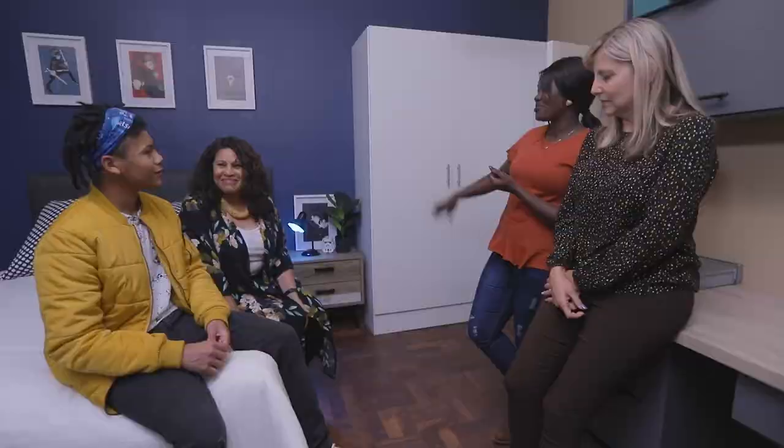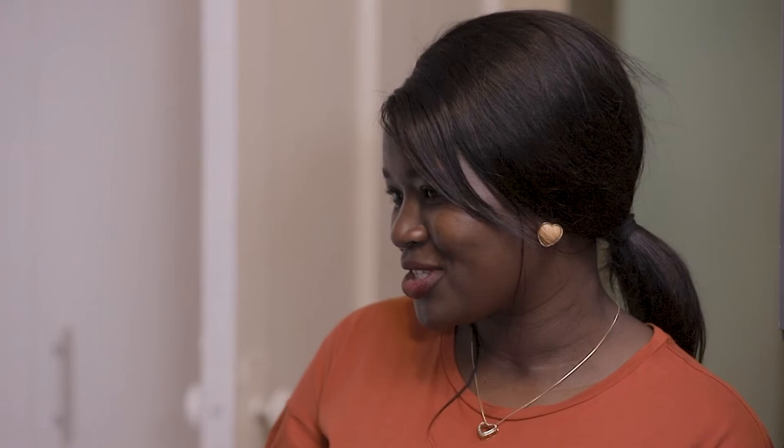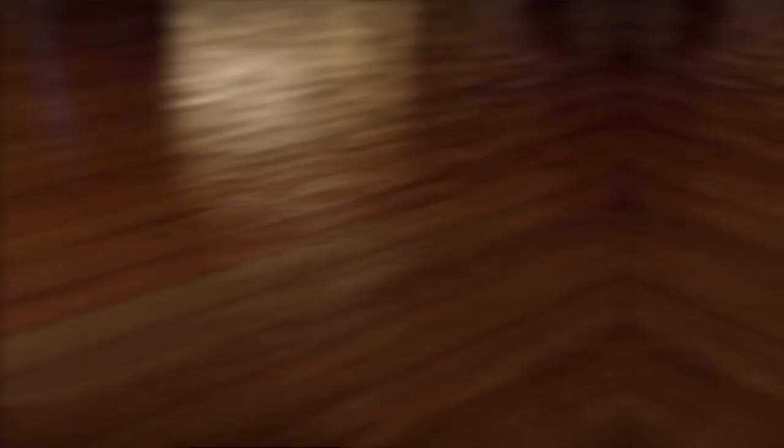We used Plascon Double Velvet Pure, which is so easy to clean on the walls. The colours we used obviously incorporated the blue because you told us he loves blue, so we put that on the feature wall. For the main colour we used Pale Honey, which works perfectly with your furnishings and gives that nice warm feel to the space. And Josh, remember your floor was a bit hectic — we breathed some life into it. So no skating in here please! It looks really beautiful, really really great. We absolutely love it. Thank you.